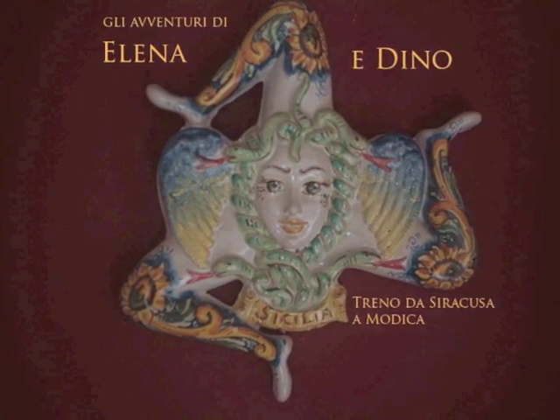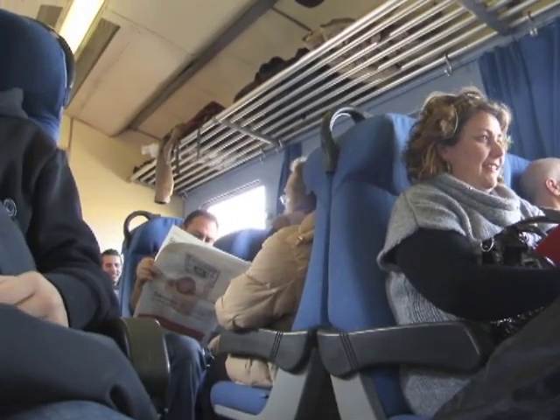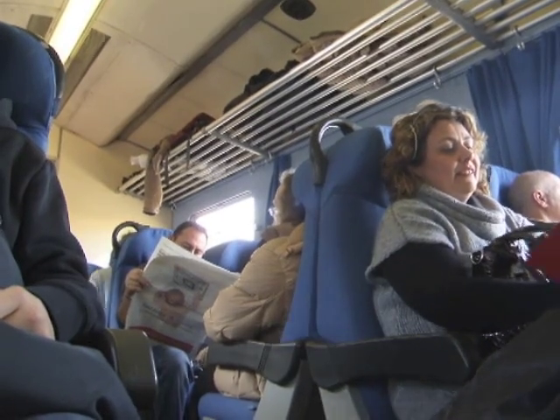Yesterday, 16 February 2011, we took the train from Syracuse in the morning. Here we are in the station.